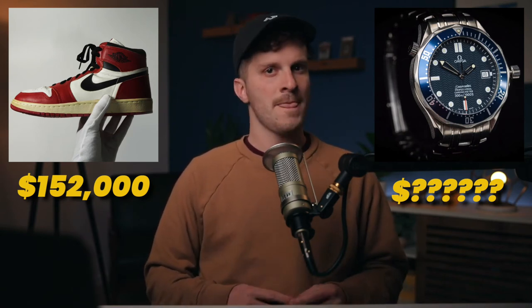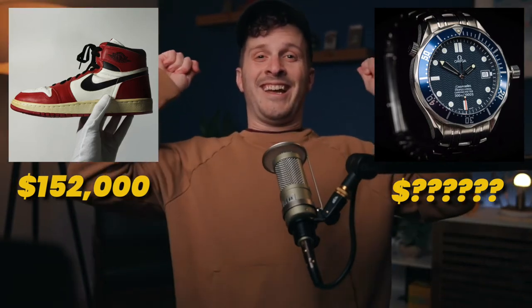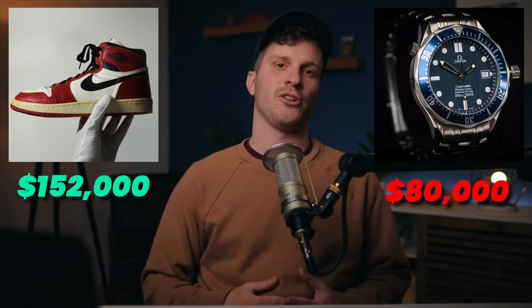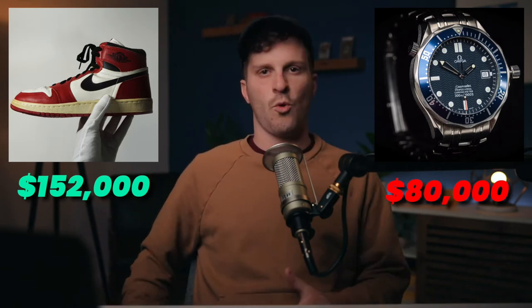Make your choice. The investment that is worth more is the Air Jordan 1s again. The Bond watch is currently worth $80,000 right now. If you got out, you can keep going — just keep track of your score. We want to see how many assets you can guess right.